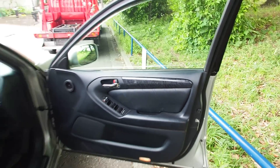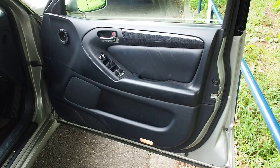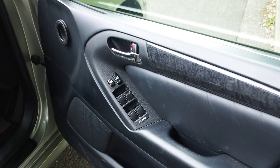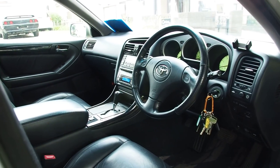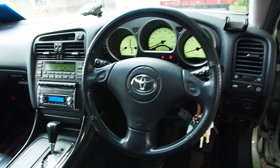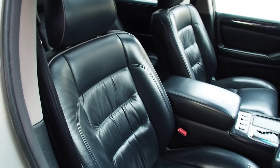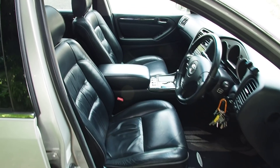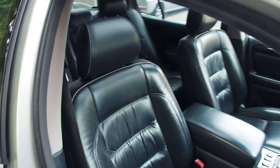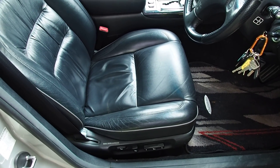The doors feel great when you open and close them - very high build quality, with a lot of attention to detail because this was one of Toyota's first cars for the Lexus brand in the USA. The fake wood trim looks really nice, feels good, and doesn't wear out quickly. The gauges have a rotated look with a green color. The steering wheel is in great shape. The seats are in pretty good shape aside from that cracked piping. Leather looks better and adds to resale value.